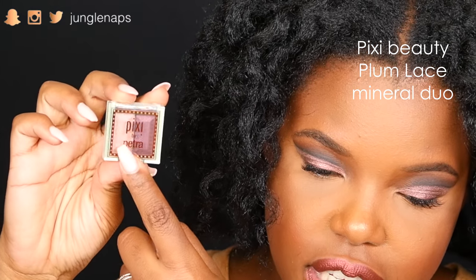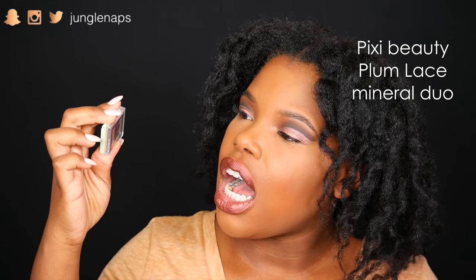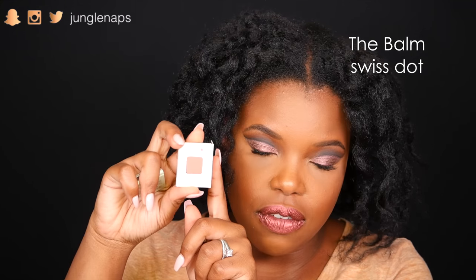Next up, these are some sample size products from Pixi. This is a little eyeshadow duo — you've seen Pixi, they're in Target, they've got their little mint green and clear packaging. This is adorable. I can't wait to put this on my lids — I love pinks and purples. This one is from The Balm — just a little small sample size of their blush. It's a peachy kind of blush, so I'm curious to see what that looks like on my skin tone.